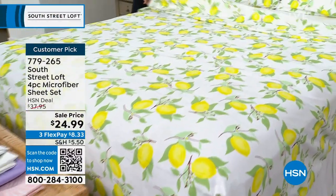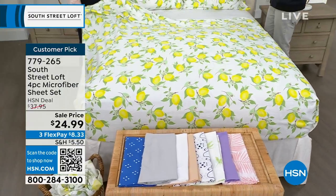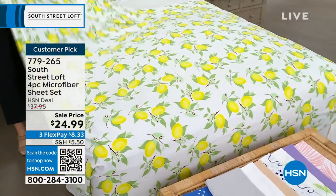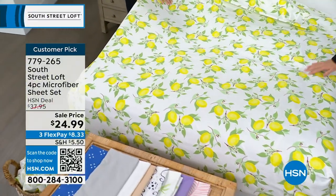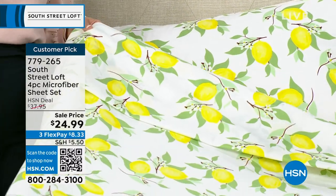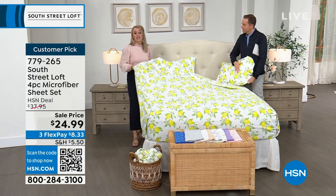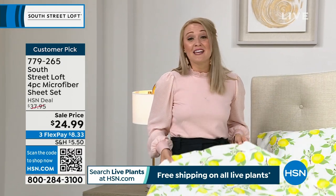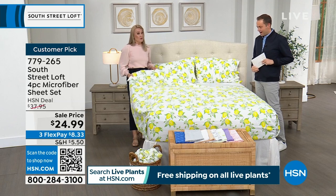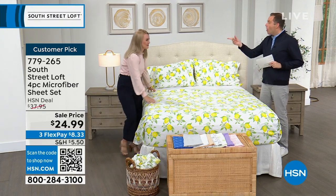It is a customer pick and the ratings are really golden. South Street Loft is known for our sheets — they have a signature hand. We don't just brush these microfibers once, we brush them twice. Not all brands do that. You've probably felt microfiber from other stores that felt waxy, slick, or shiny. Ours looks and feels equivalent to a high thread count sheet set, but they're also wrinkle-resistant, shrink-resistant, and come in the most stunning colors and prints. We also give you nice deep pockets stretching from 15 to about 17 inches — plenty of accommodation, especially for that new mattress.